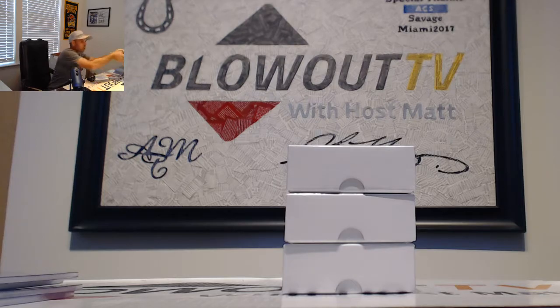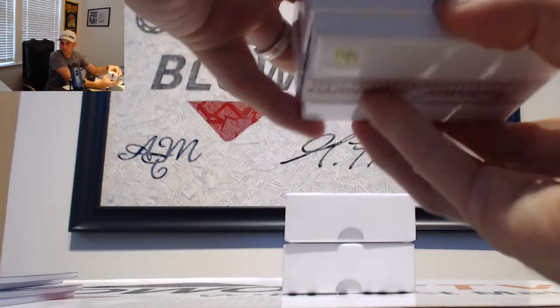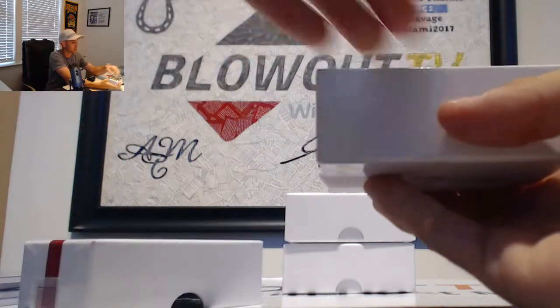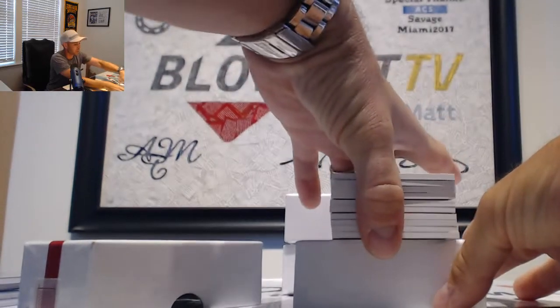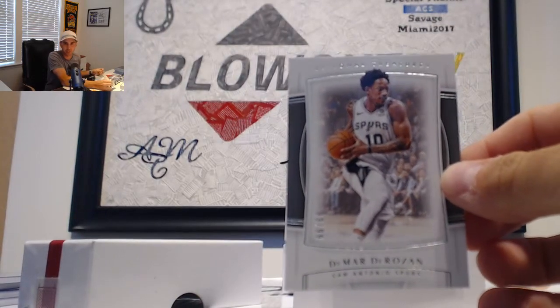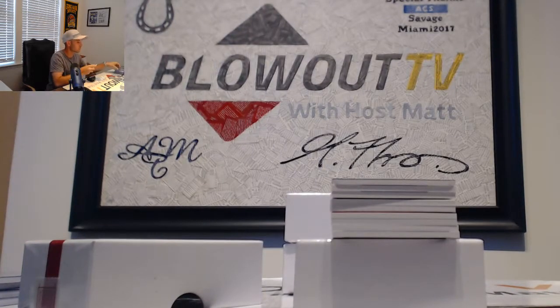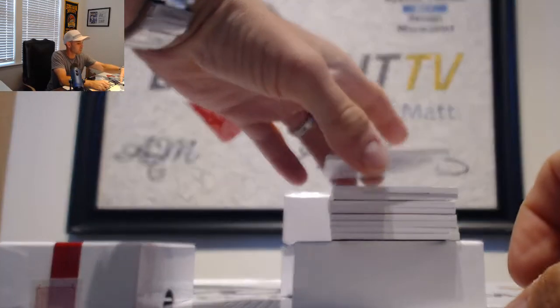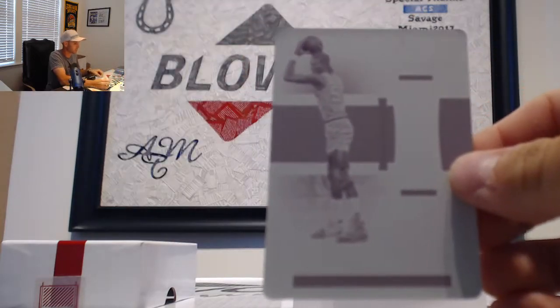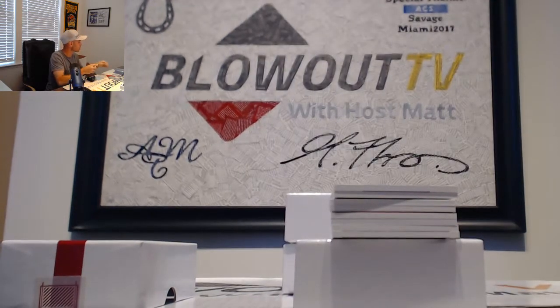All right, box number two, case two. DeMar DeRozan for the San Antonio Spurs, goes to Neal — base. Printing plate this time is Ralph Sampson for the Kings — that's Passau, coming to you along with the Jason Williams.